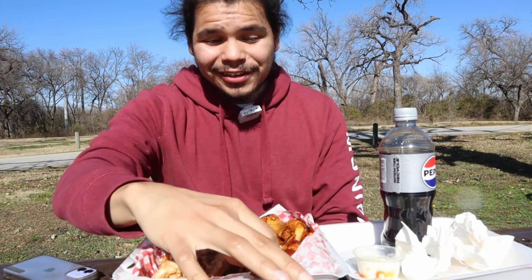Salmon and cheese — who would have thought? Oh my God, I'm getting full, hitting the wall. That salmon cheesesteak — it's definitely a heater.